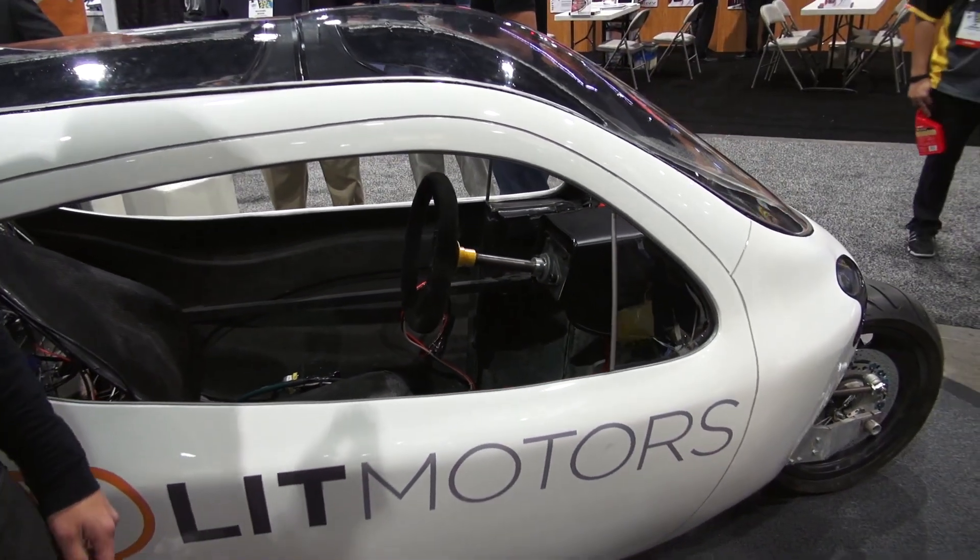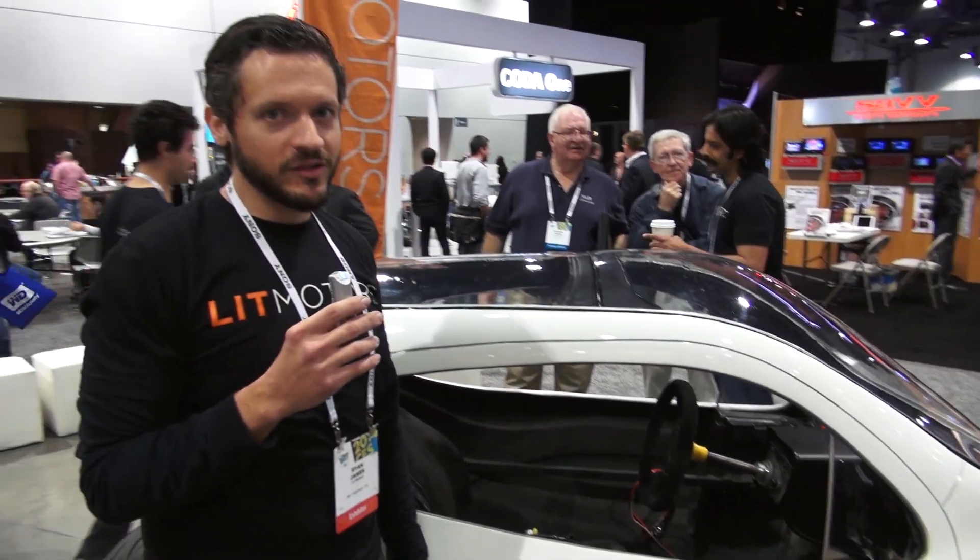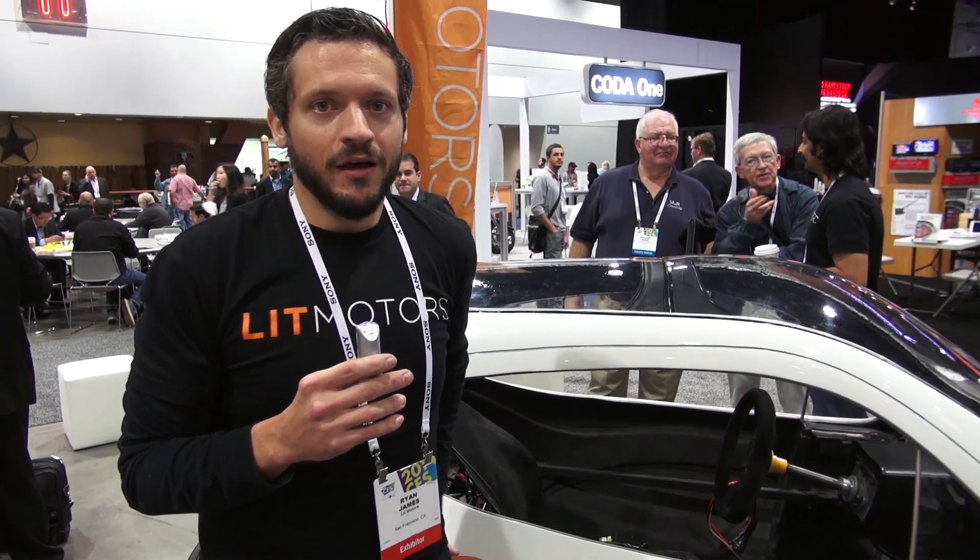It's a very small, efficient electric vehicle — both spatially efficient and energy efficient. In California you can lane split and easily slip through traffic. It gets about 200 miles per charge on a 10-kilowatt-hour battery pack, about a sixth the size of the Model S's battery pack.